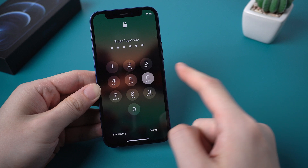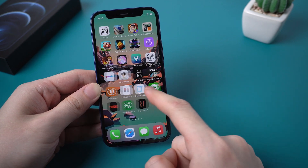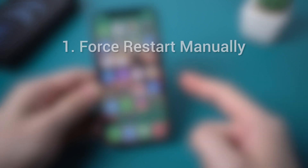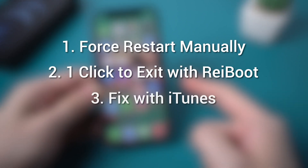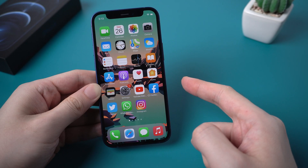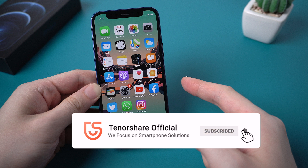So this is the tutorial on how to get out of iPhone recovery mode. In this video I introduced three free ways to fix this issue: force restart your iPhone, exit with one click by using Reiboot, and fix with iTunes. Hope you can save your iPhone from this issue by following the steps in this video. If it helps, don't forget to give us a thumbs up — I'll be grateful if you subscribe. See you in the next video.